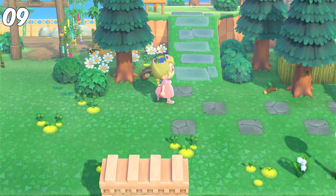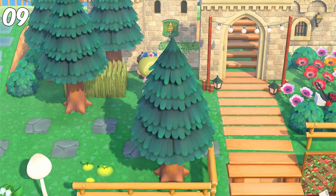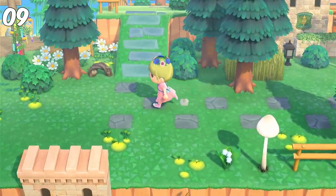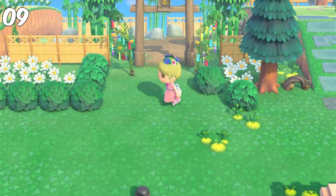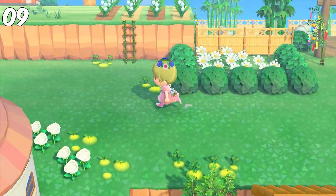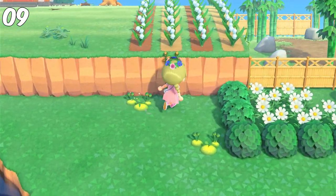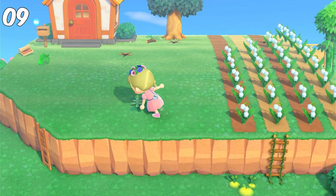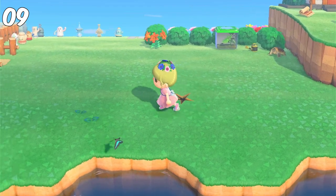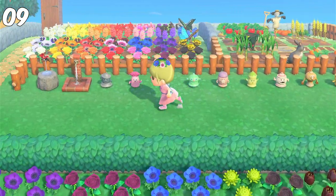Then I just take a walk around my island. I pick up any weeds that have grown from the day before and any branches. I personally don't like what weeds look like when they grow taller, and I don't want them to impact my island rating. I pick up branches because I use them for crafting a lot of tools and other items. I usually just pick them up, and if I don't use them, I put them in my storage for later.